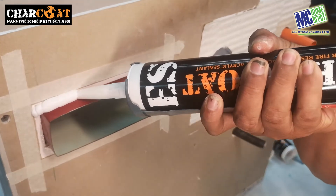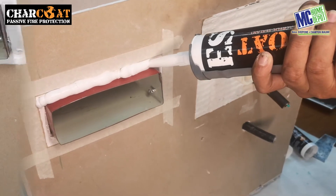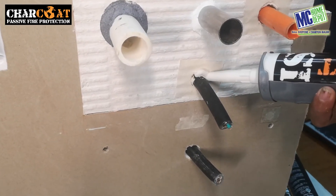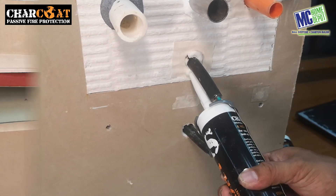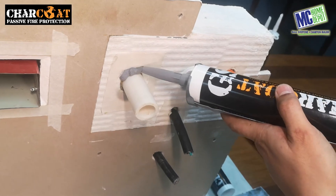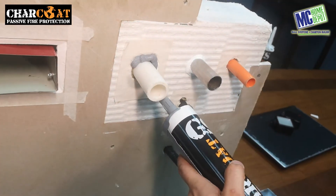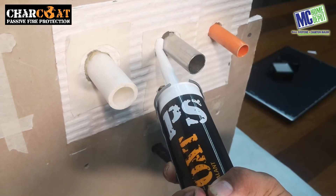The four sealants are: P.S. for polymer sealant, I.S. for intumescent sealant, G.S. for graphite sealant, and P.S. for polymer sealant.